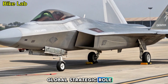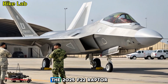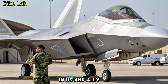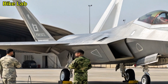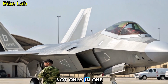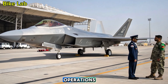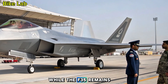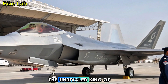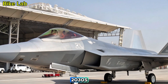Global Strategic Role: With near-peer threats rising and airspace becoming more contested, the 2025 F-22 Raptor plays a critical role in U.S. and allied defense strategies. Its unmatched stealth, speed, and sensor fusion give it superiority not only in one-on-one engagements but also in orchestrating full-scale multi-domain operations. While the F-35 remains a versatile multi-role platform, the Raptor is still the unrivaled king of air dominance, and this latest upgrade ensures it will remain so well into the 2030s.